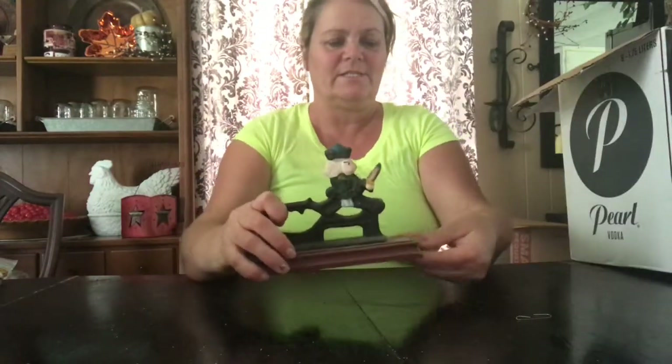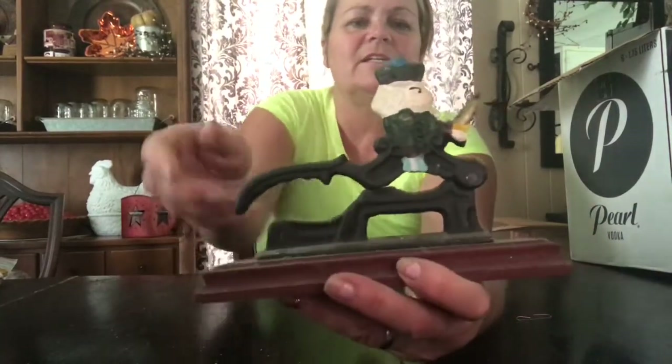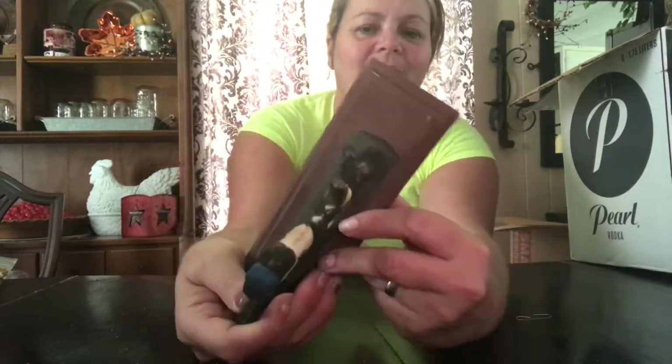The next thing I got was this cute little nutcracker — it's like a little toy soldier. It needs cleaning up, it is dirty and dusty, but it is really nice. I really like it.